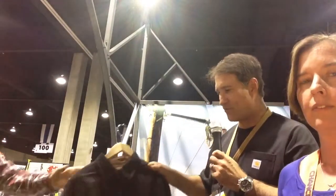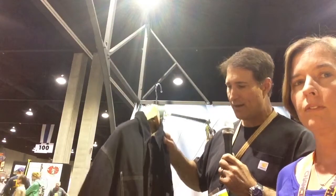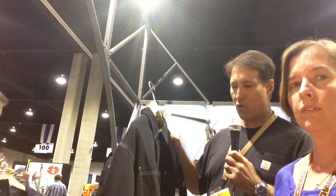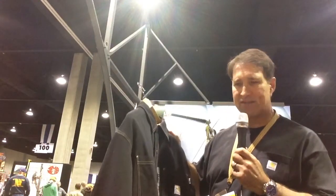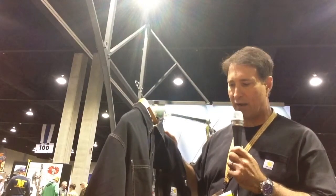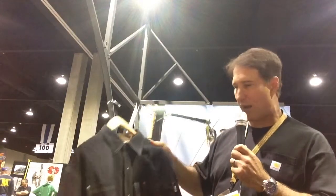This is a product that we've just recently introduced to the market, which is called our Shirt Jack. This is designed to be a spring and fall piece that can add some warmth to a worker — they can put this on over a shirt. It's got melamine buttons on it, so this can be used for a lineman or anybody in any kind of electrical situation, as well as a flash fire application.